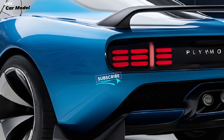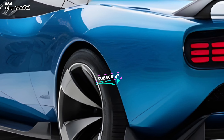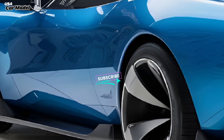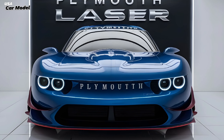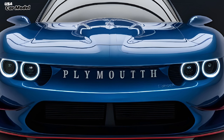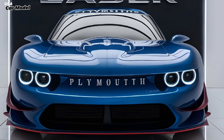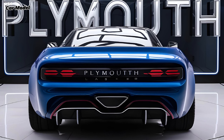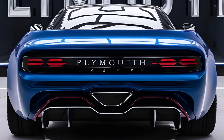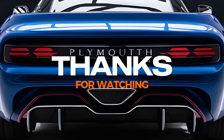So there you have it, folks — the Plymouth Laser 2025 is an absolute beast. It's got the looks, the performance, the tech, and the comfort. If you're in the market for a new car and want something that's going to turn heads, this is definitely one to check out. Let me know what you guys think of the new Laser in the comments below, and don't forget to like, subscribe, and hit that notification bell for more awesome car reviews. Peace out!